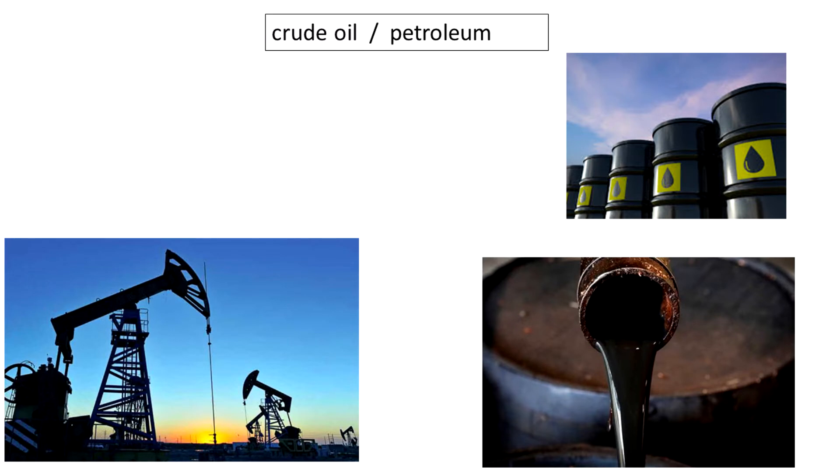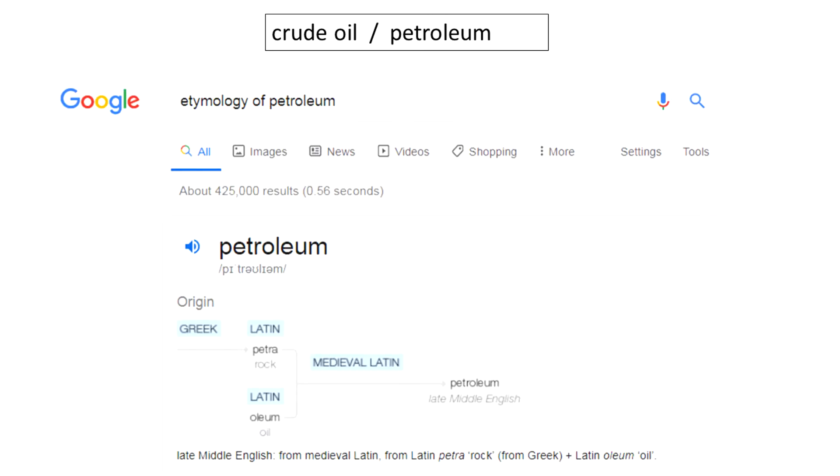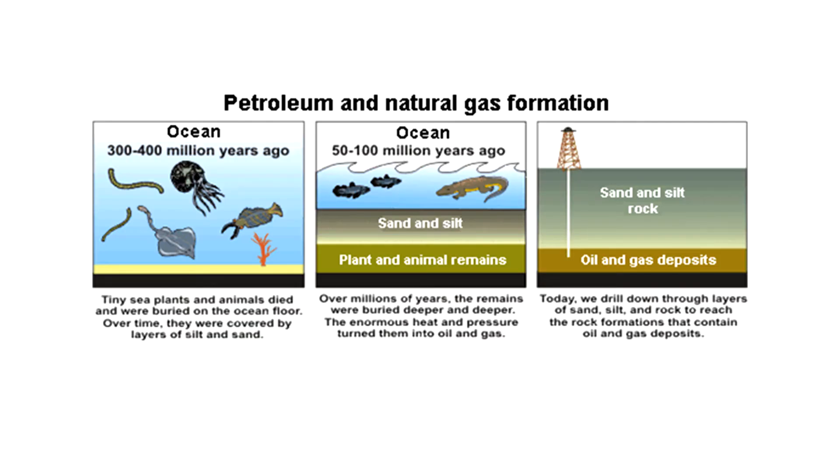Firstly, you have to understand what crude oil is. Crude oil, also known as petroleum, comes from the ground. Crude means unrefined, so crude oil is the pure oil that they excavate from the ground. If you look up the etymology — the word history — of petroleum: petra means rock and oleum means oil, so petroleum literally means rock oil.